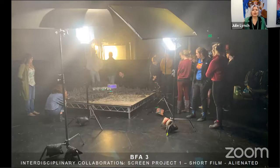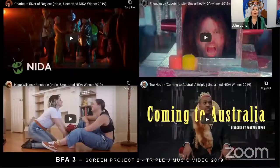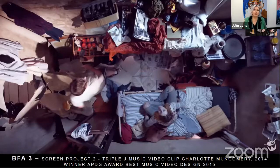Students also work with the MFA directors on a music video. For the last ten years we've had a relationship with Triple J Unearthed, and all these videos can be seen on the NIDA website. Here's an example of Charlotte Montgomery's work — she won an APDG Award for best music video design.